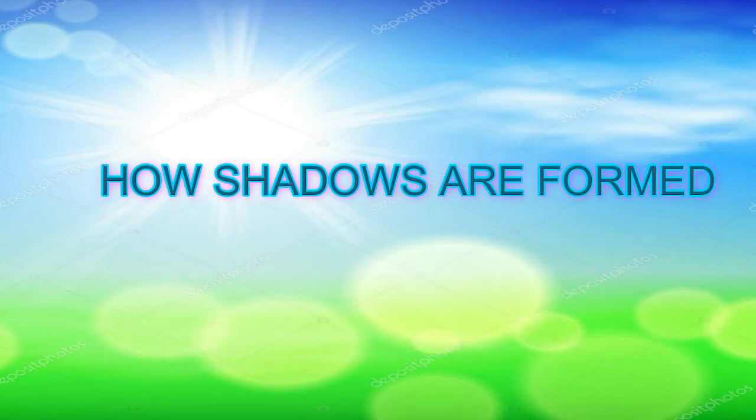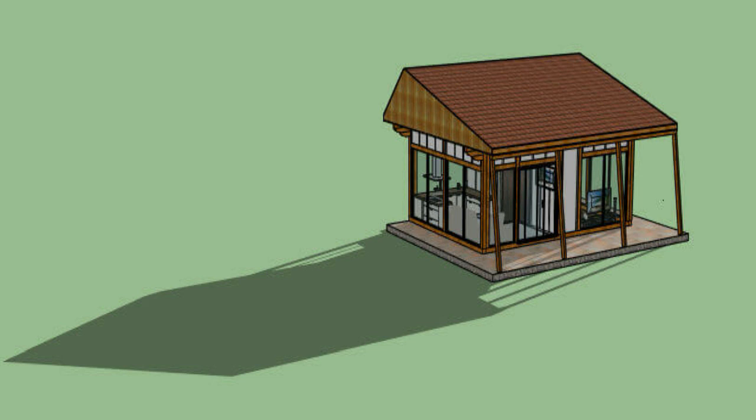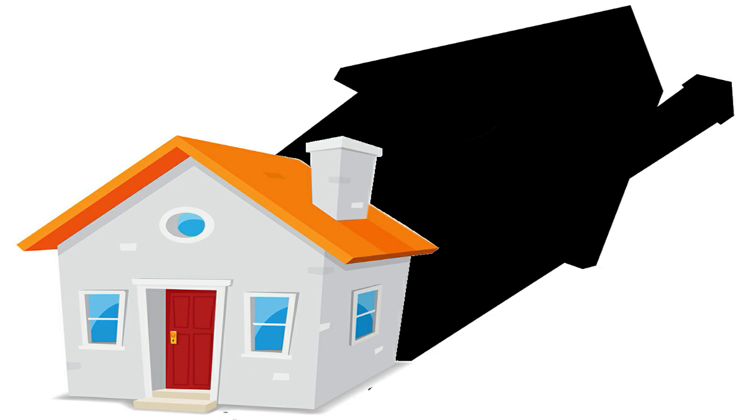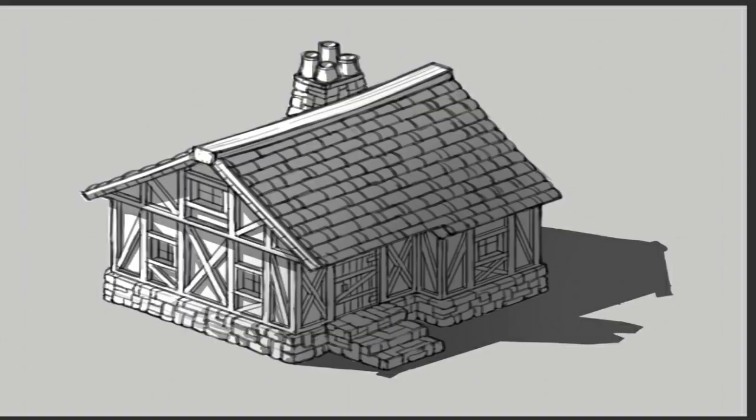Opaque objects do not allow light to pass through. Light that strikes opaque objects is blocked. Observe houses and big buildings when they block sunlight. Light cannot pass through the houses and buildings — they block the sunlight, and you see shadows in the shape of houses and buildings. When light is blocked, a shadow is formed. The shade of the shadow is very dark if more light is blocked, and lighter if only a small amount of light is able to pass through. The shadow appears larger when an object is closer to the source of light, and smaller when an object is farther from the source of light. When light rays are slanted, the shadow formed is long. When light rays are on top, the shadow is short.